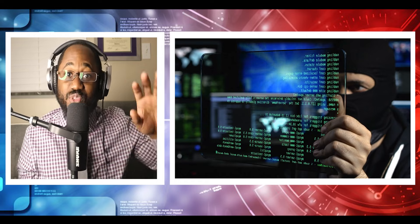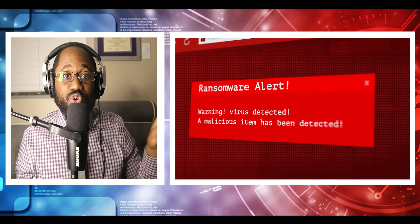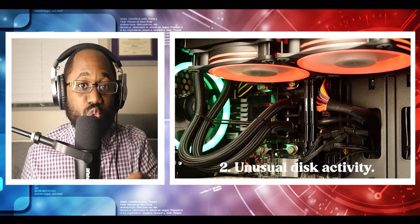Do what you can to get rid of those malicious software by going through your installed apps and uninstalling anything suspicious. Next, we have unusual disk activity.